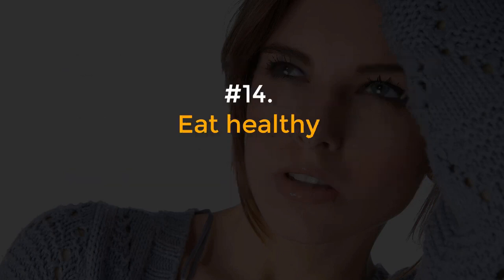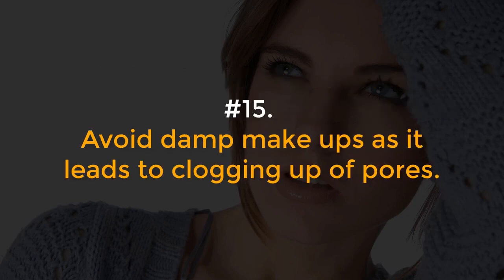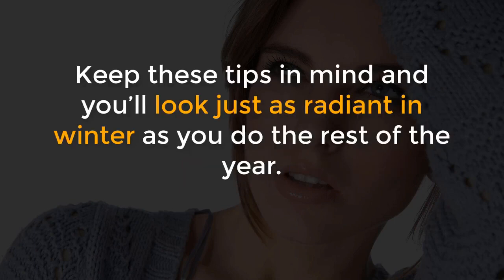Number 14, Eat healthy. Include a lot of fresh fruits and juices to your diet. Add vitamins A and D to your diet. Number 15, Avoid damp makeups as it leads to clogging up of pores. Your makeup must contain dry and light ingredients. Keep these tips in mind and you'll look just as radiant in winter as you do the rest of the year.